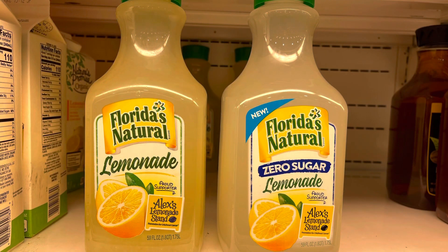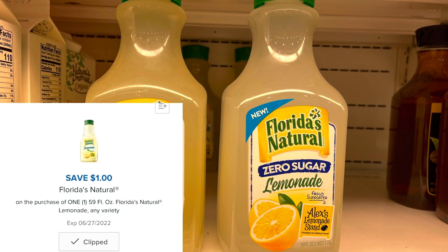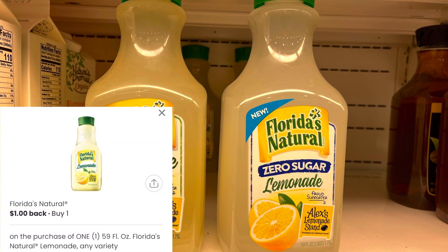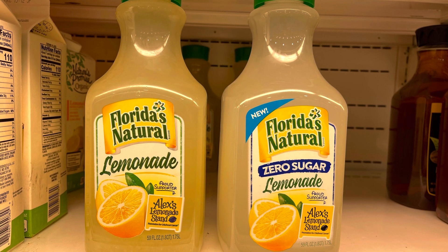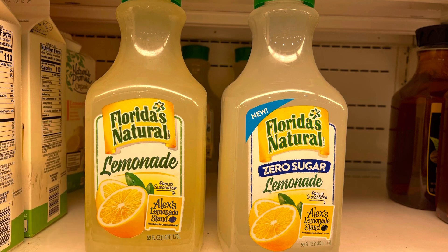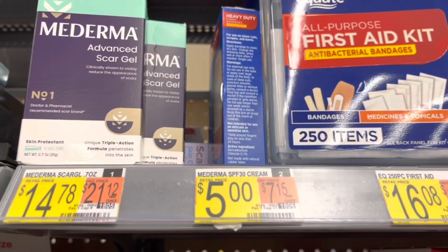Next I'm grabbing the Florida's Natural Lemonade. These are on sale two for four dollars. I have a one dollar digital coupon for one of them, so I'll pay three dollars. I'll submit to the Coupons.com app for a dollar coupon reimbursement on the other one, and I'll also submit to Ibotta getting back a dollar for each one — so that'll make both of these free.